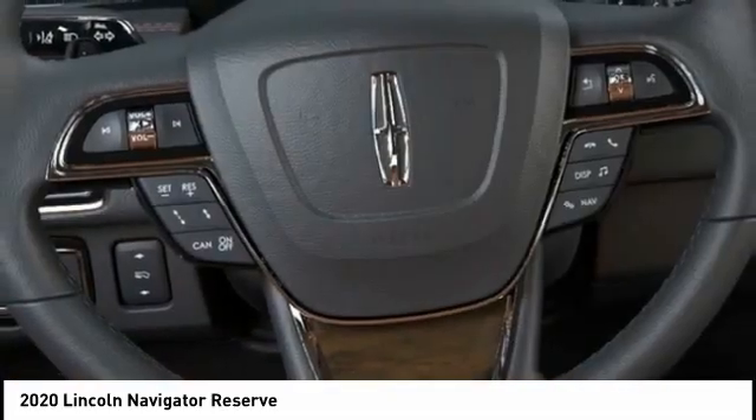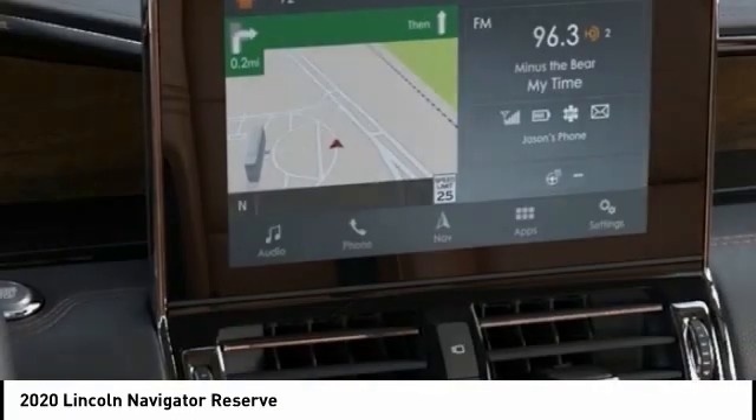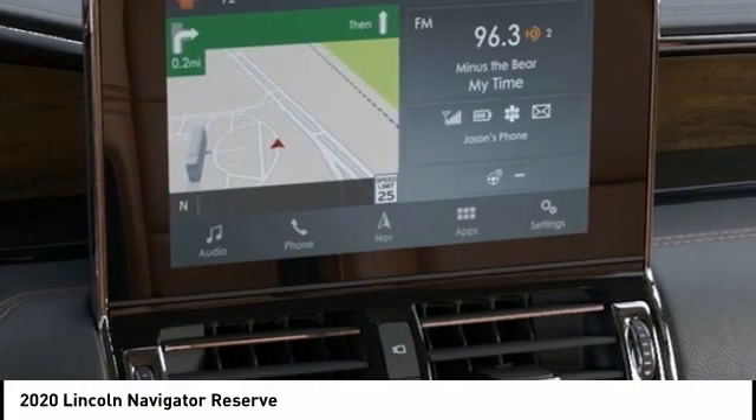Dual airbags, alloy wheels, power steering, heated rear seats. If you like it online, you'll love it in your driveway. Take it for a spin today.